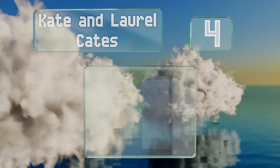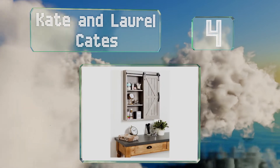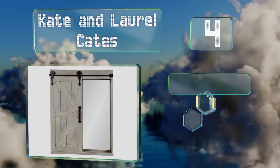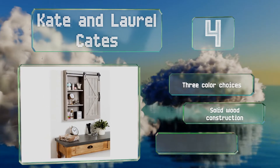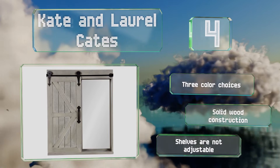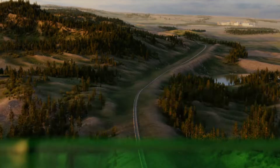At number four, with rustic farmhouse styling, the Kate and Laurel Cates combines purpose and charm. It features a distressed gray-washed frame and sliding barn door complemented by black cast iron hardware. A full-length mirror on the right completes the piece. There are three color choices and it's a solid wood construction, however the shelves are not adjustable.